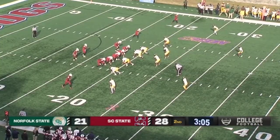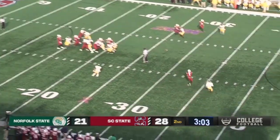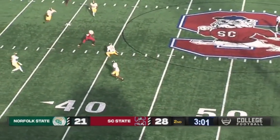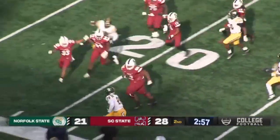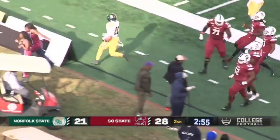Second down and 10, 3:05 remaining. Going to be a play-action fake over the middle — that's intercepted by the Spartans, intended for Davis. Could be going the other way, and he goes out of bounds with a good return.